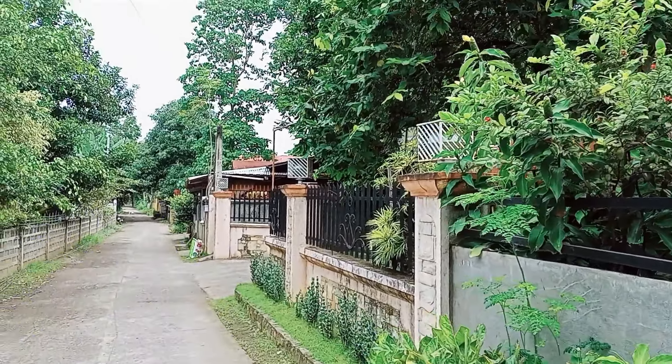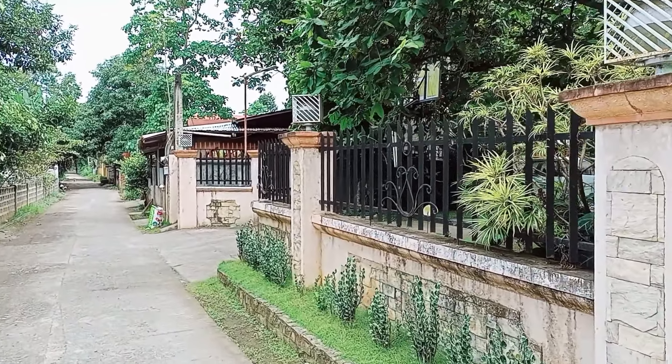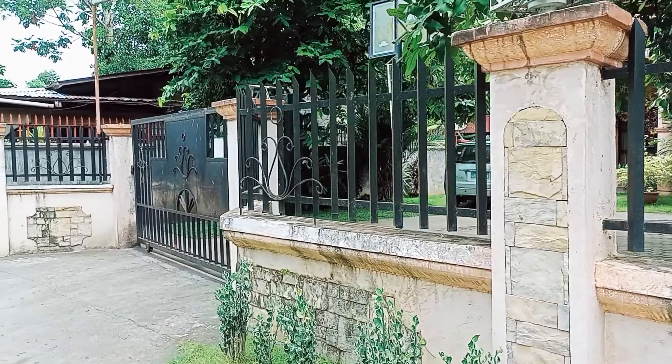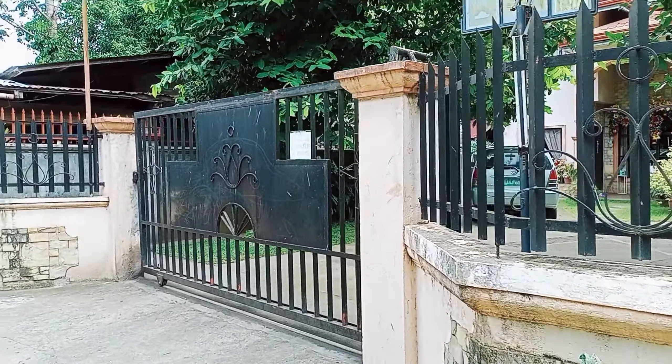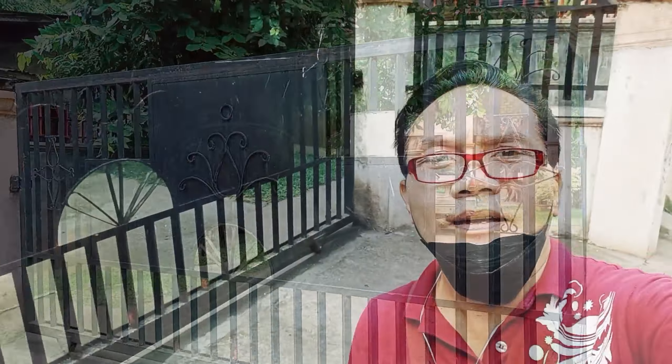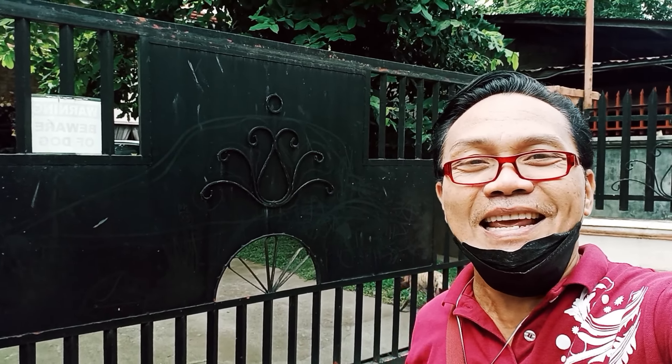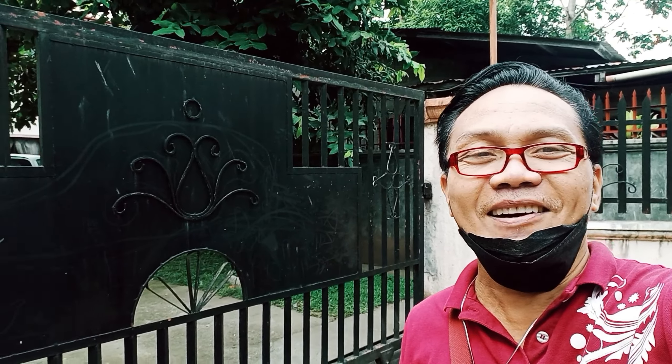Okay guys, papalapit na ako sa bahay ni Ma'am Gina's store. Revisited her house sa pangalawang pagkakataon. So, nandito na ako sa gate. Nandito na ako ngayon sa labas ng bahay ni Ma'am Gina's store para sa pangalawang pagkakataon na mag-house tour tayo sa loob ng kanyang bahay. Hindi pa ako kumakatok. Ayan ang bahay niya. Nandito ako ngayon sa labas ng gate. Aabangan natin ang kamangha-manghang bahay at ang kanyang Christmas decoration sa loob. Okay, kakatok na tayo.